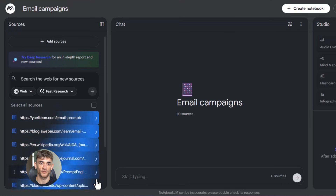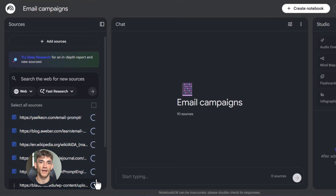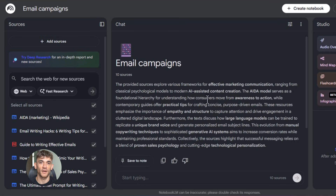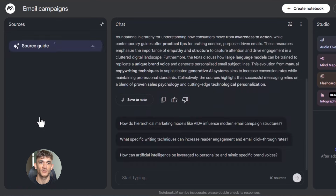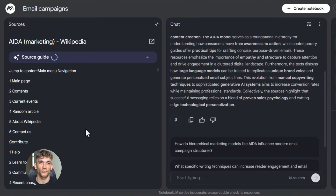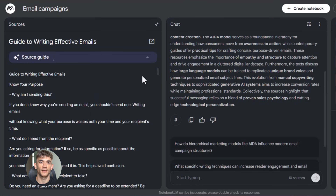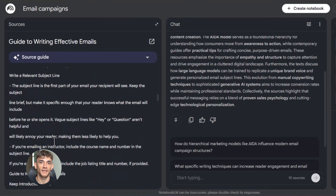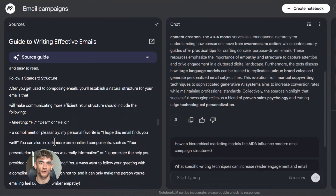You can also use Notebook LM to write better emails. Upload your past email campaigns — the ones that got the most opens and clicks — then ask Notebook LM to analyze what made them work. Was it the subject line, the hook, the call to action? It'll break it down for you. Then you can ask it to write a new email using the same style and approach. You just saved yourself an hour of writing and you got something that's based on proven results.